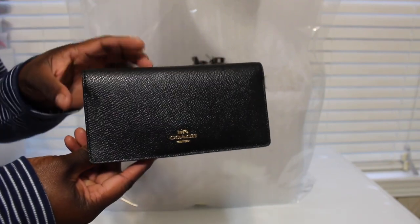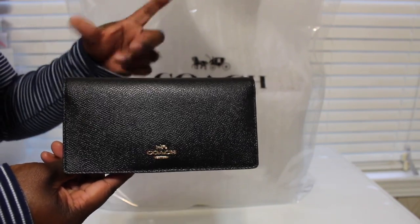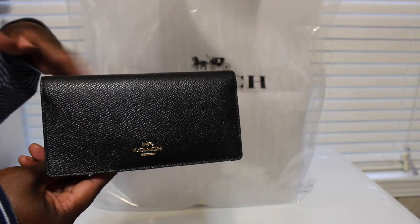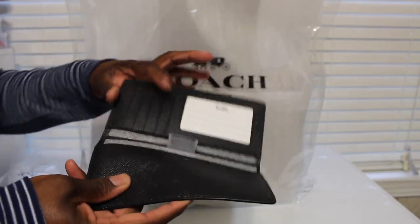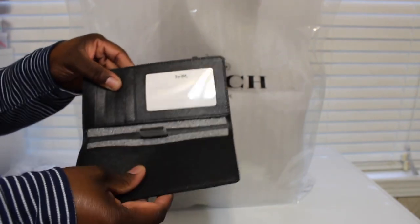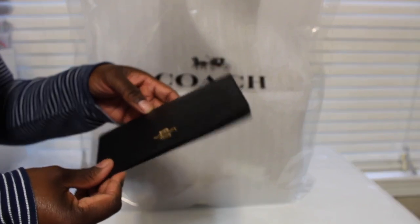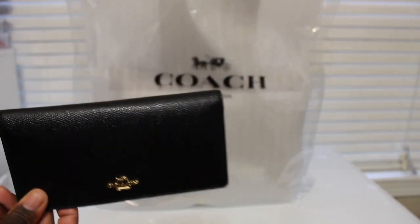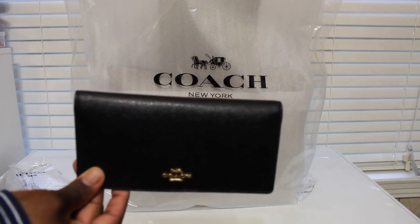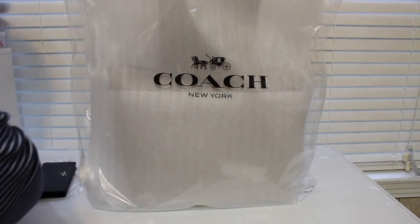It's a real slim wallet and I got this one to go in my Coach Cassie bag, because the bigger wallet with the zipper and everything was a little too heavy — it made the bag extra heavy. So I just got this one so I can carry just a few cards and my driver's license. I got it in all black, which I had been looking for. It kept being sold out, and it was on sale for about $29. With extra off, I ended up paying $27.11 for this one.